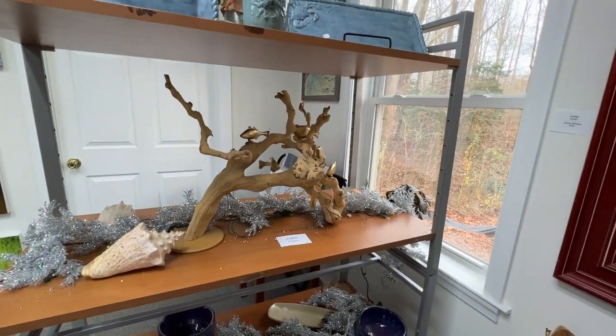Well, we look forward to you bringing more pieces in, and welcome to the Art Center of Montrose. Thank you. You're welcome.